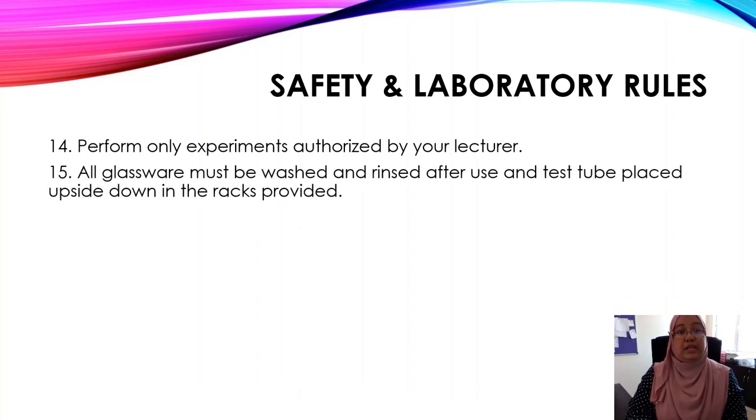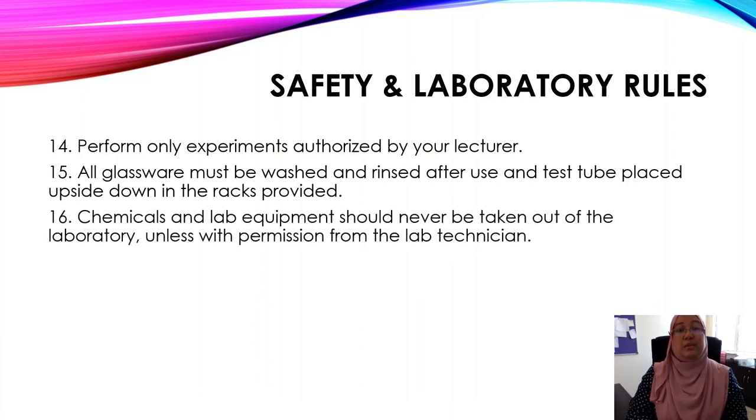Number fifteen: all glassware must be washed and rinsed after use, and test tubes must be placed upside down in the racks provided. The racks are located near to the bench or at the back of the bench. Number sixteen: chemicals and lab equipment should never be taken out of the laboratory unless with permission from the lab technician.